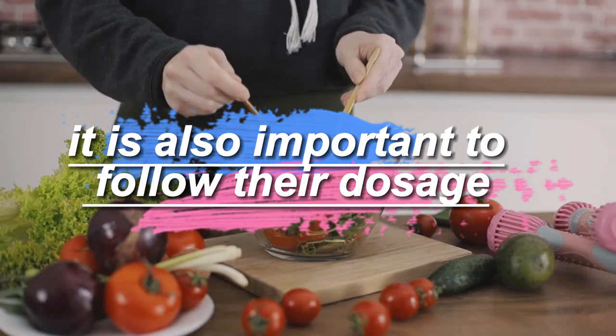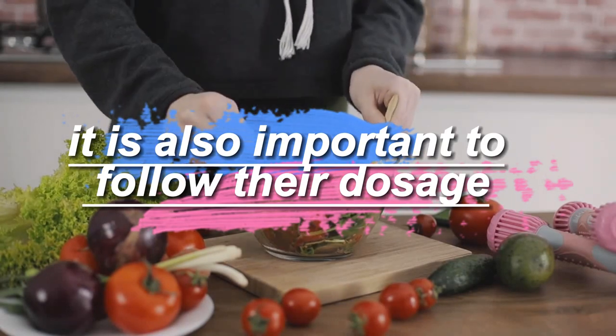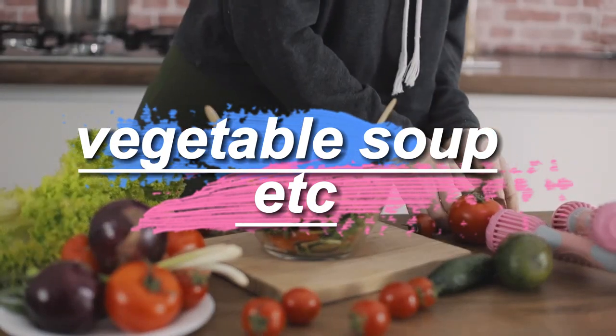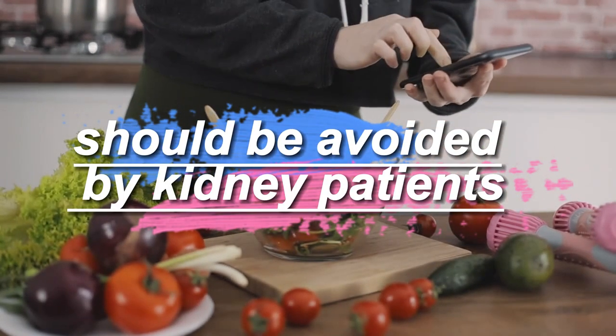While these vegetables are beneficial, it is also important to follow their recommended dosage. Raw vegetable salad and vegetable soup should be avoided by kidney patients.